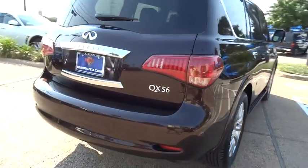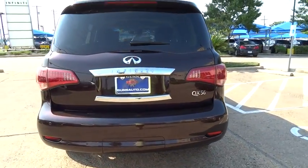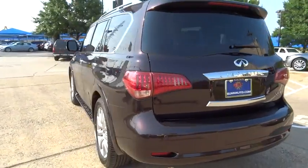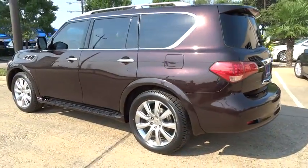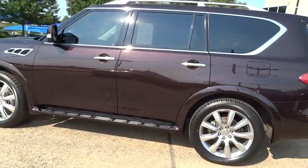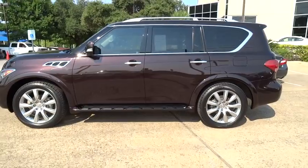Additional features include a tow hitch, navigation system, moonroof, leather-wrapped steering wheel, Bluetooth, adjustable steering wheel, power steering, driver airbag, auto-dimming rearview mirror, PPO, aluminum wheels, hard disk drive media storage, and floor mats.